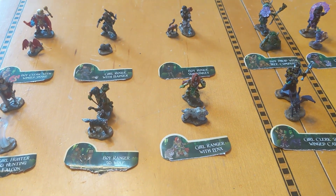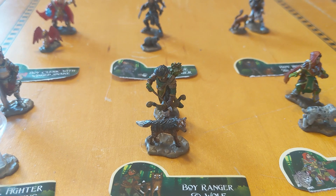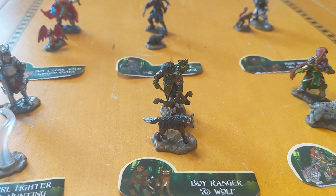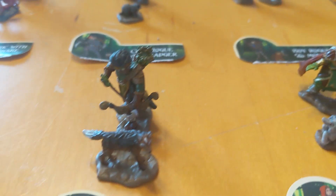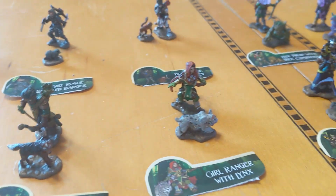So anyway, check these out. They are the Wardlings minis from WizKids. You can get them from their website or from any friendly local gaming store.